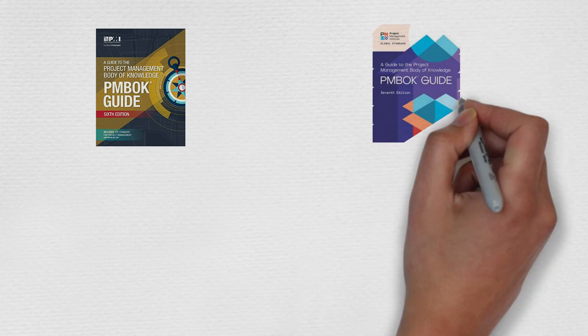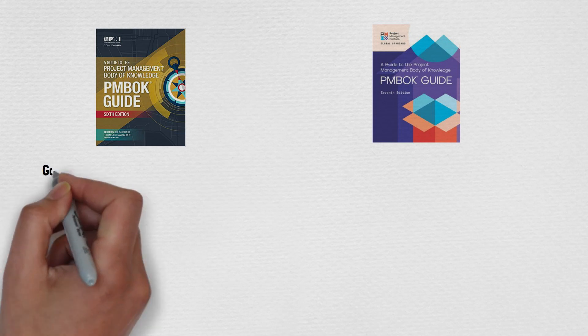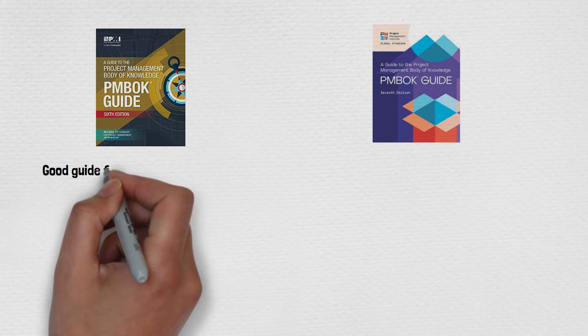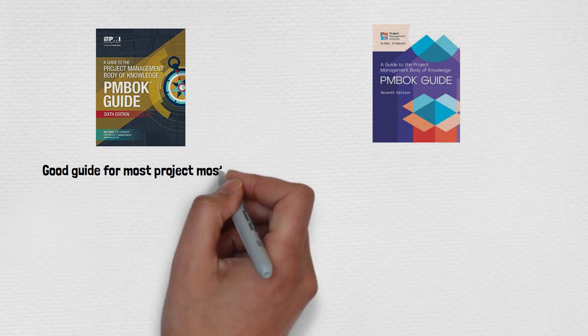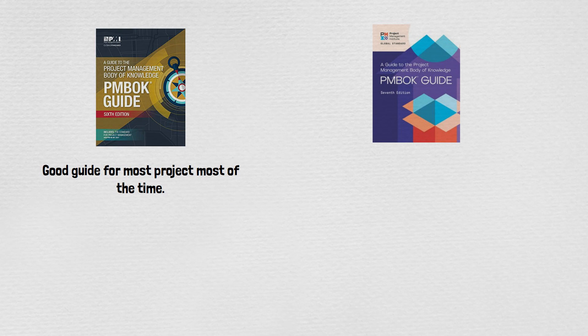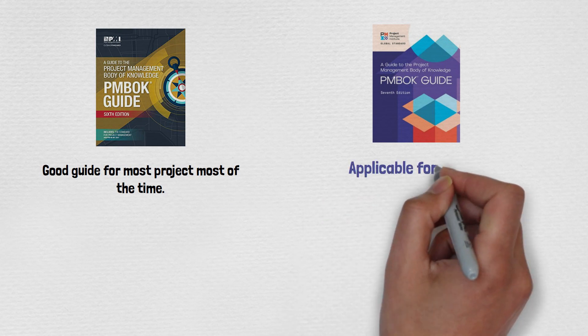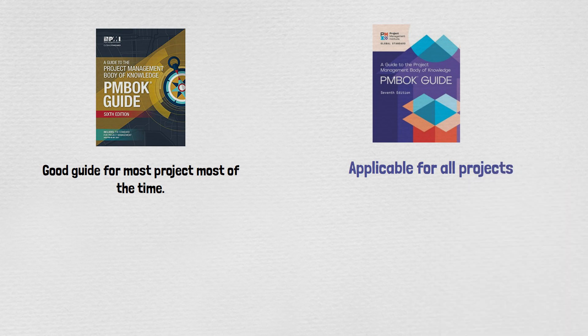Let's look at the differences between PMBOK 6 and PMBOK 7. PMBOK 6 was mainly targeting good practice for most projects most of the time — it doesn't say it's applicable for all projects, but it covered many of them. The new seventh edition is all about adaptability; it's applicable for all projects.